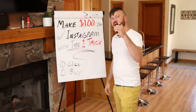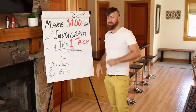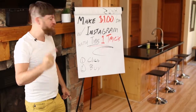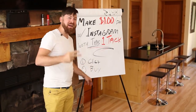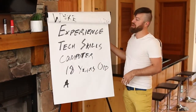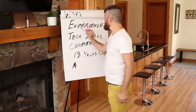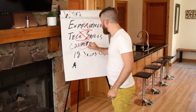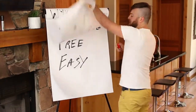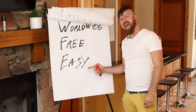I'm going to show you in this video how to make $100 a day using Instagram with one trick. You'll get paid two ways: when people click on the link you share, and when people buy from the link. You can do this even if you have no experience, no tech skills, no computer, or if you're not even 18 years old — and no matter what country you're from. This is a free method and it's very easy.